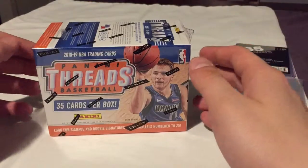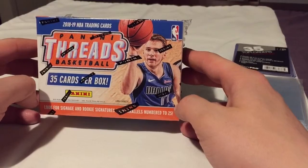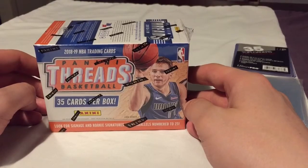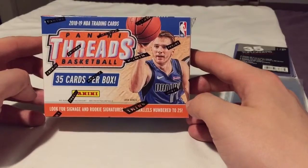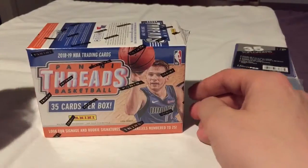Welcome everyone. On this edition, we're going to be breaking 2018-19 Panini Threads. I noticed they've been stocking these like crazy at Walmart and Target, especially with the premium box they just released for $100 — you get all kinds of numbered cards, autos, you name it. These ones are your standard blaster box retail. I'm excited to see what we get though. Let's go ahead and crack it.